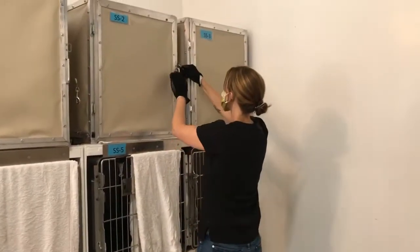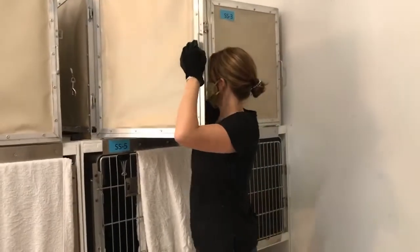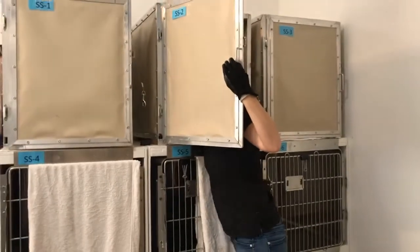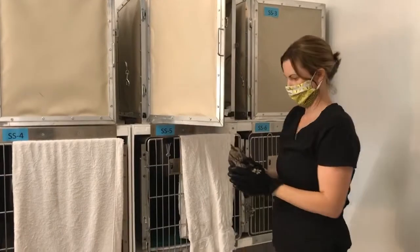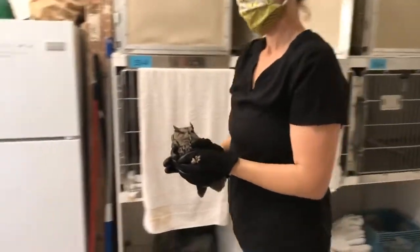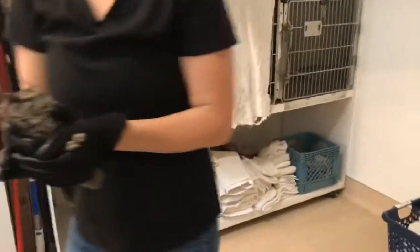Last week we showed you a juvenile western screech owl — this week it's an adult. As you will see, the size on the adults is about the same. We're going to hang out in that darker corner for the stain to work best. This is our full-grown adult western screech owl.